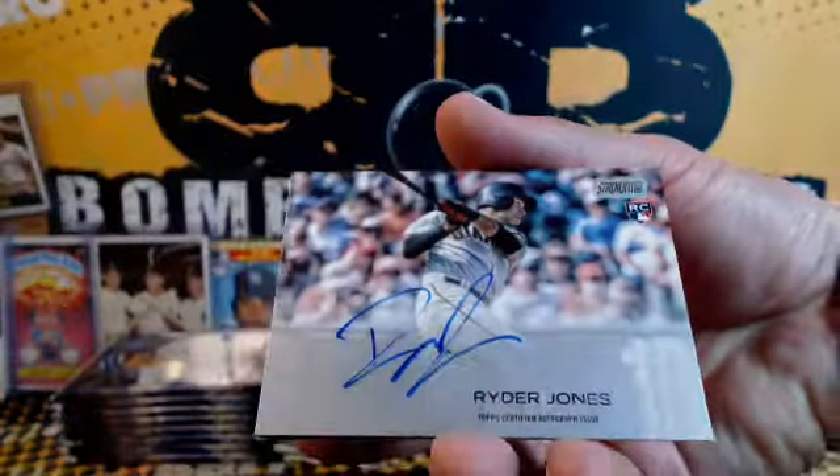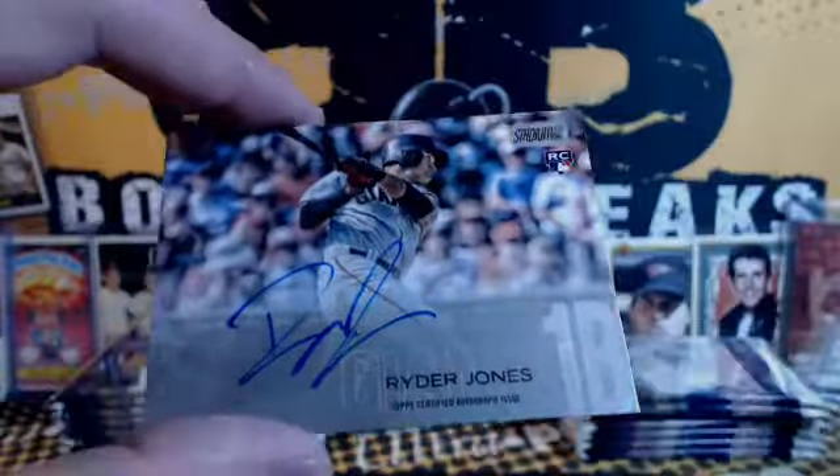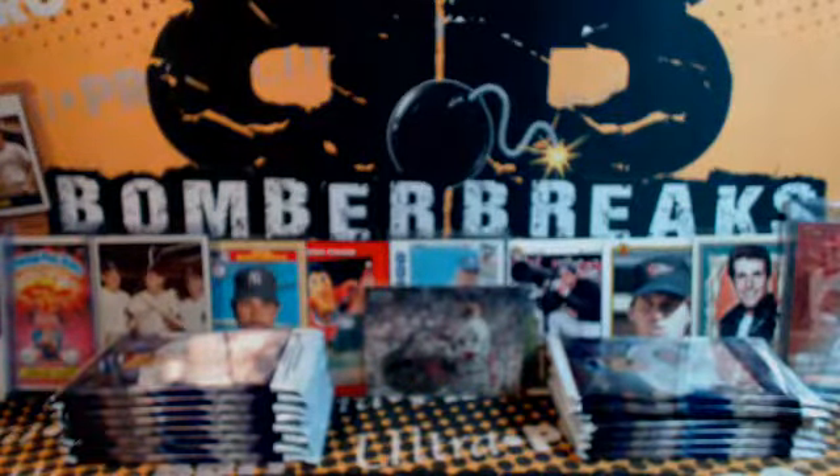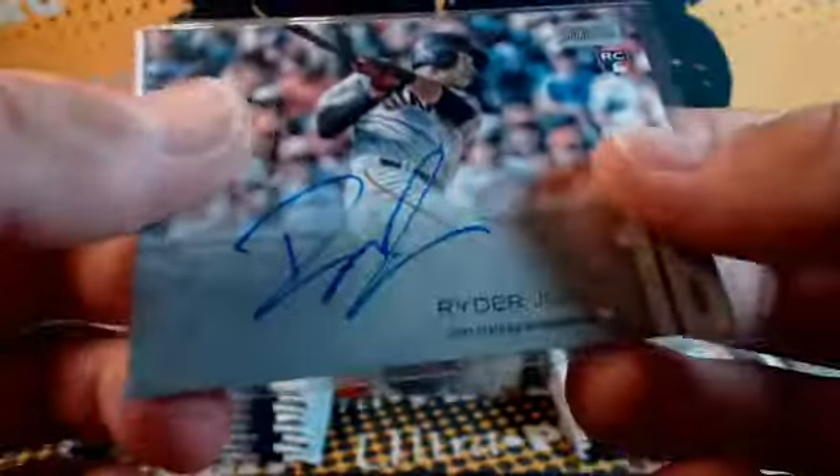Benintendi there, insert. Hoskins Rook. Kevin Kiermaier, black foil stamp. Red and black stamp Lloyd. Red Foil — Carlos Carrasco. And an autograph behind Carrasco is Ryder Jones for the Giants.